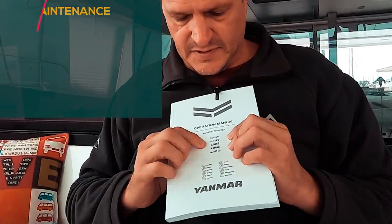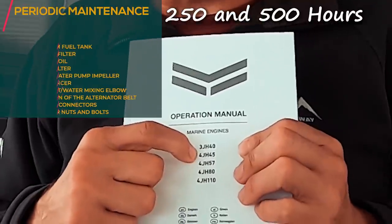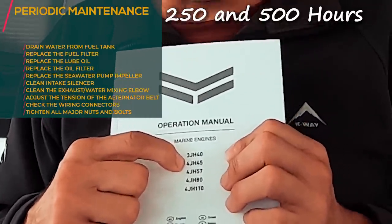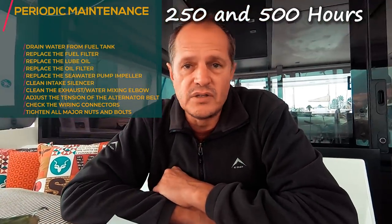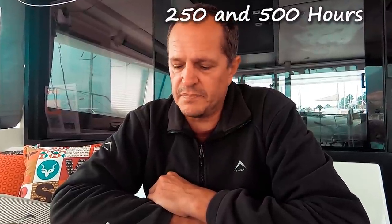The Yanmar engine in the boat is the Yanmar 4JH45, so this service will be for the 4JH45. If you have a different engine, they might look similar or even be the same, but you have to double check that it is the same.